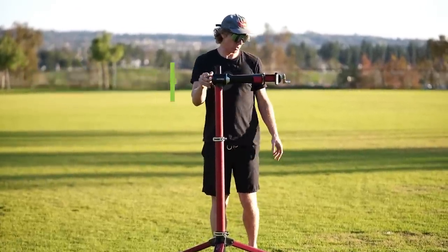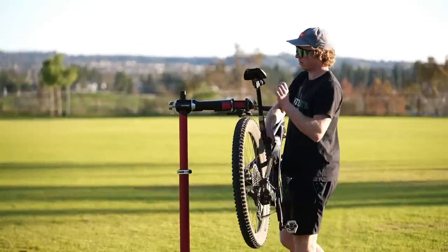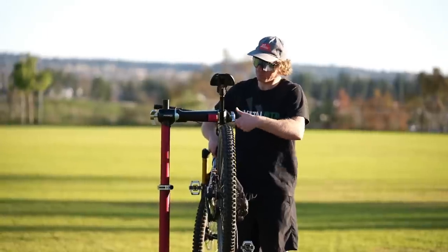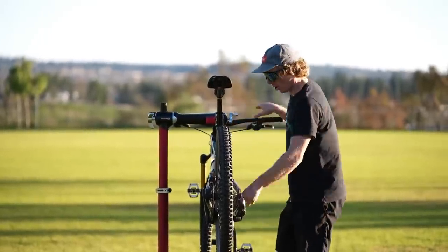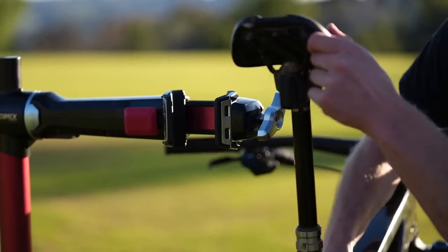The anodized aluminum tubes are now oversized for maximum stiffness, and the stand's footprint is 7% larger than the Pro Elite. To support the weight of heavier bikes, the clutch mechanism was redesigned and is now 45% stronger, while the 360-degree rotating clamp jaw now uses a quick-spinning crank handle to speed up closure.